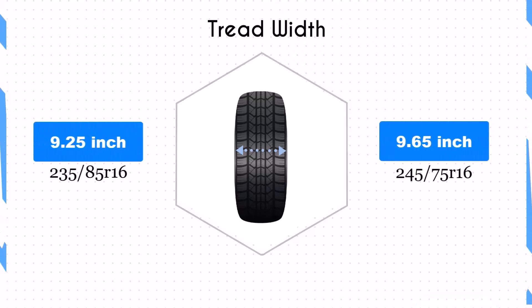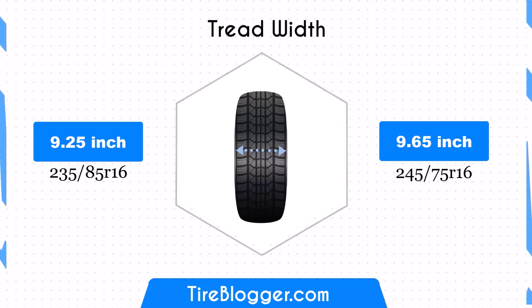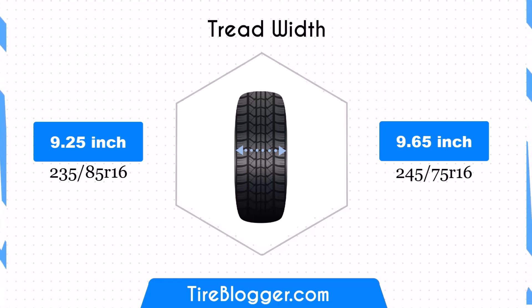The 245/75R16 is 0.39 inches wider than the 235/85R16, increasing the width from 9.25 inches to 9.65 inches. This wider profile could potentially provide better traction and stability, especially during cornering. However, it may also increase rolling resistance slightly.